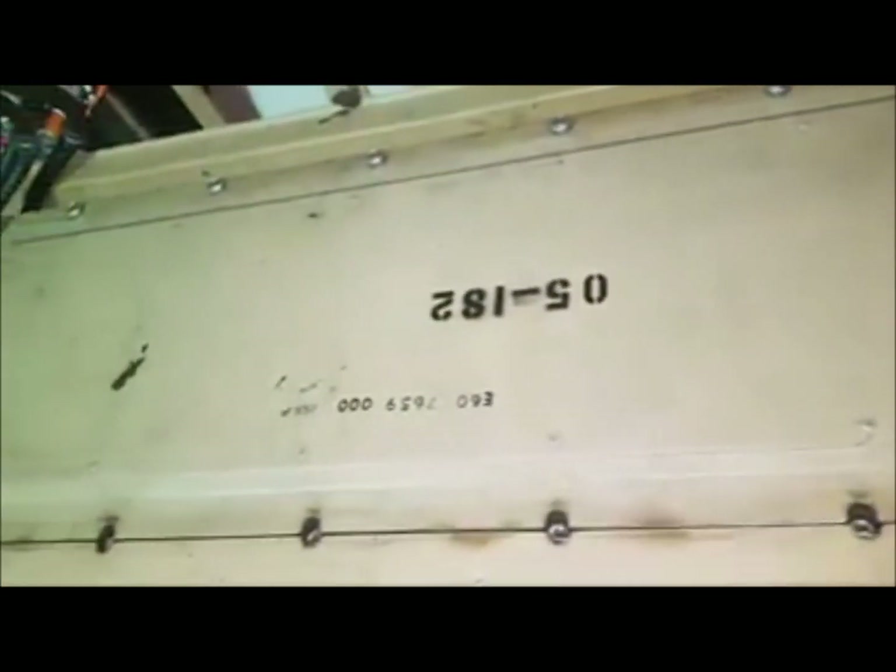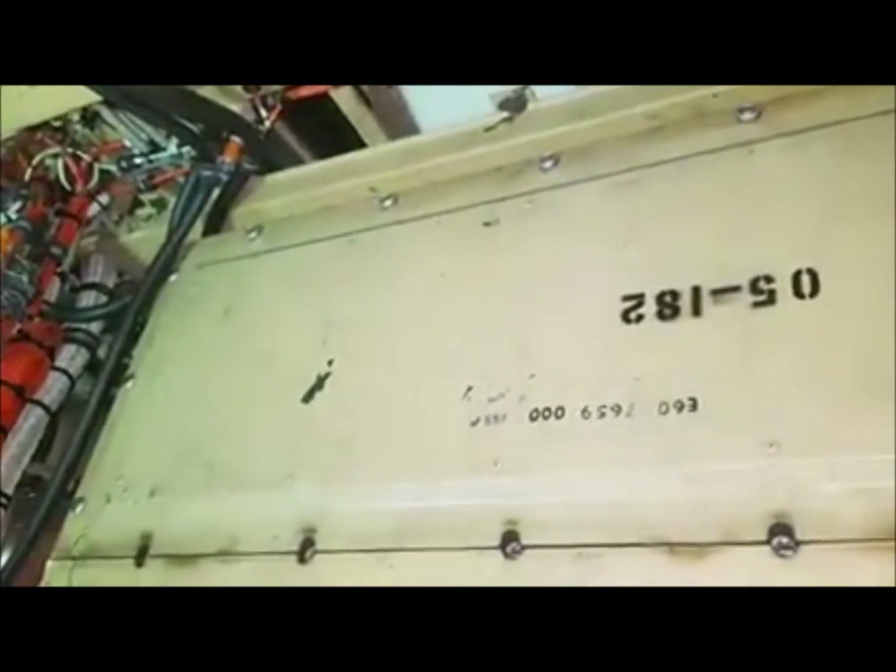Inside here you've got the INS racking, which is here. There are three INS units in there, and above you've got another racking which has three INS batteries and the INS comparator.